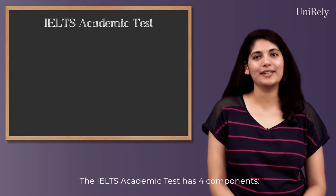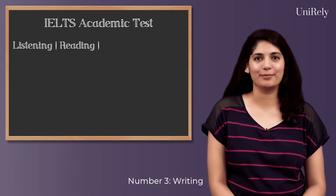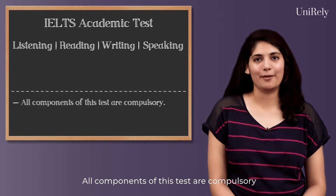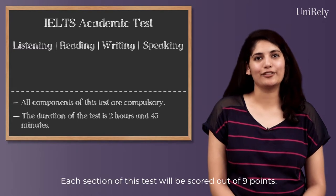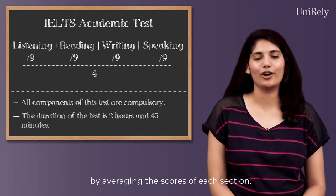The IELTS academic test has four components: Number 1, Listening; Number 2, Reading; Number 3, Writing; and Number 4, Speaking. All components of this test are compulsory and the duration of the test is 2 hours and 45 minutes. Each section of this test will be scored out of 9 points and the final score is calculated by averaging the score of each section.